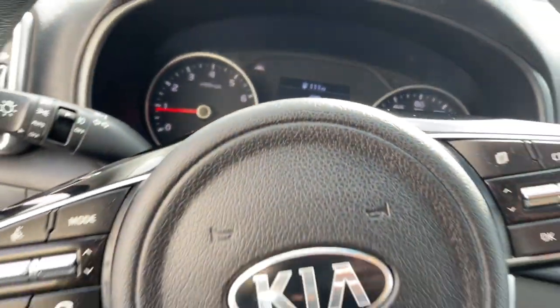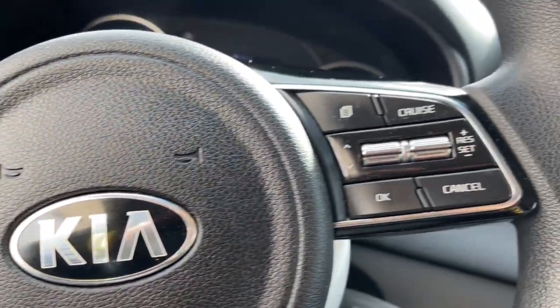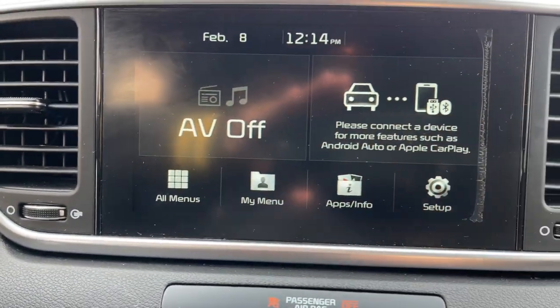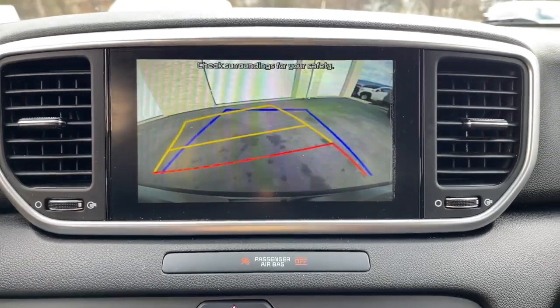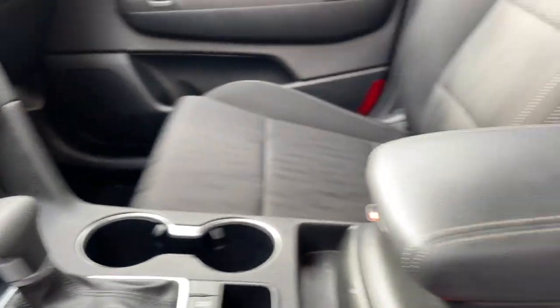These are just some of the great options this vehicle comes with: keyless entry, fog lamps, steering wheel audio controls, aluminum wheels, alarm, electronic stability control, rear spoiler, traction control, intermittent wipers, and tire pressure monitoring system.